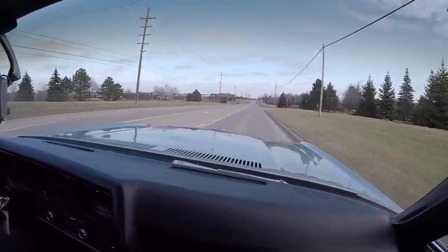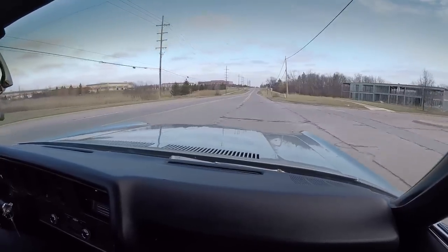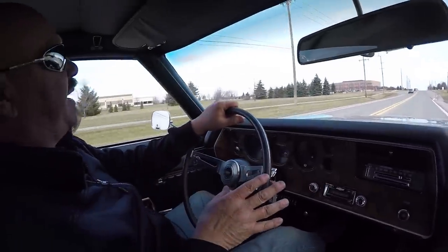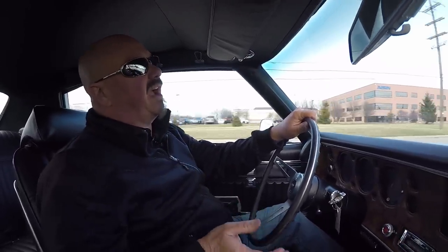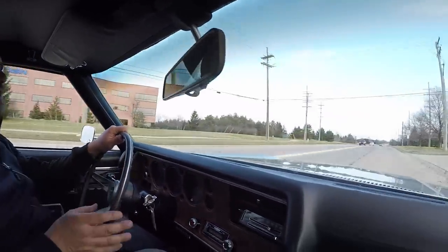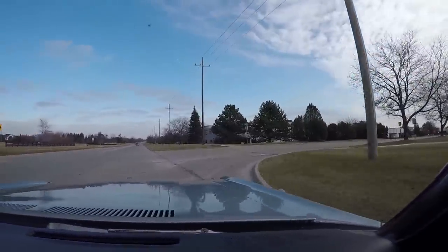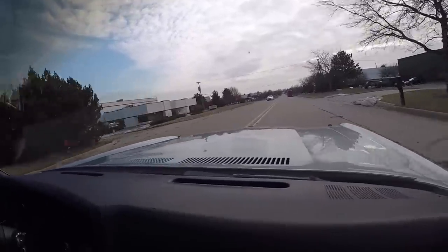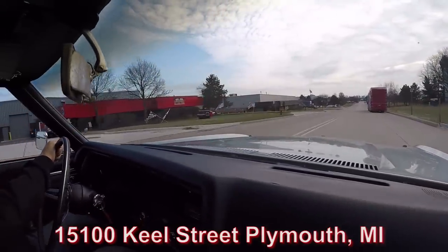Listen to that exhaust - what a sweet ride it is. We're going to do something the other guys don't do: we're going to put this car up on the lift so you can check out the bottom side and see just how nice it is. We're going to get the hood up, take a look at the motor compartment. We've already looked in the trunk and we're going to look at the rockers. We're going to show you everything you need to see so you can make a great decision on your Monte Carlo investment. Here's the shop right here at 15100 Kiel Street - stick with us while we get it up in the air.